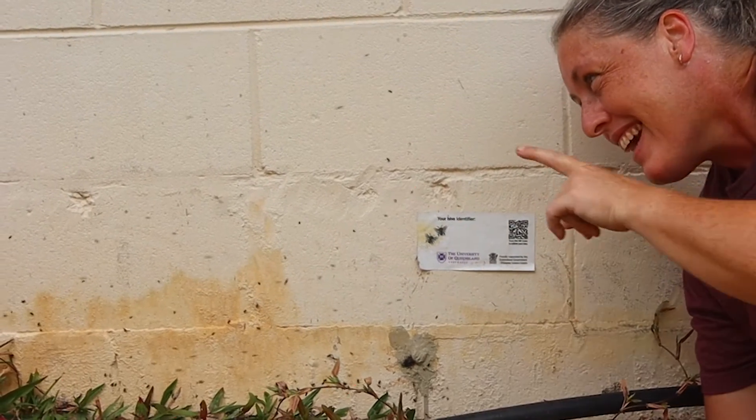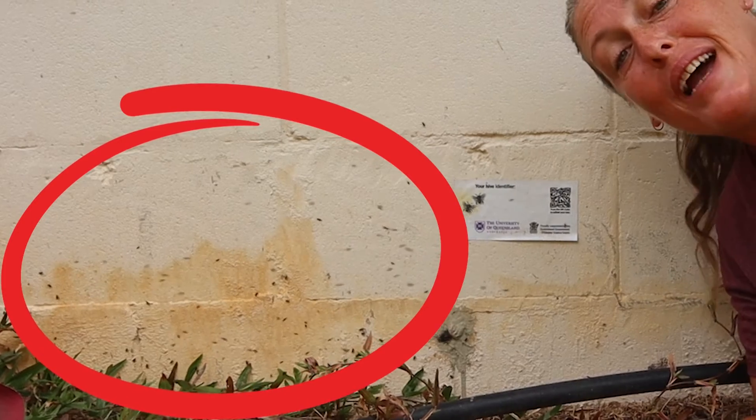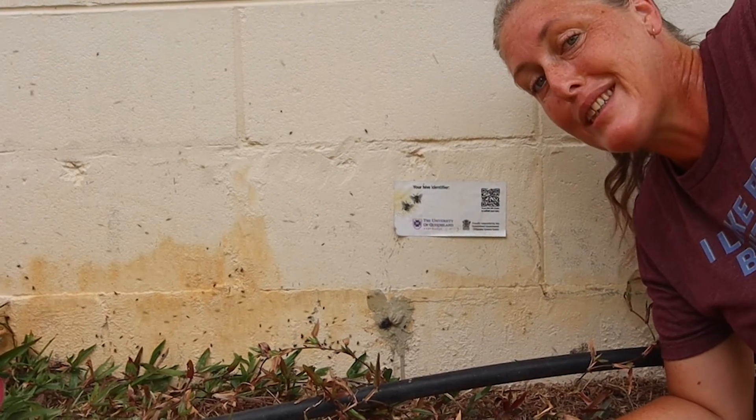Even scientists can't tell you exactly why this swarm is happening or what's going on with it, but they do have theories and we're going to have a look at that today.